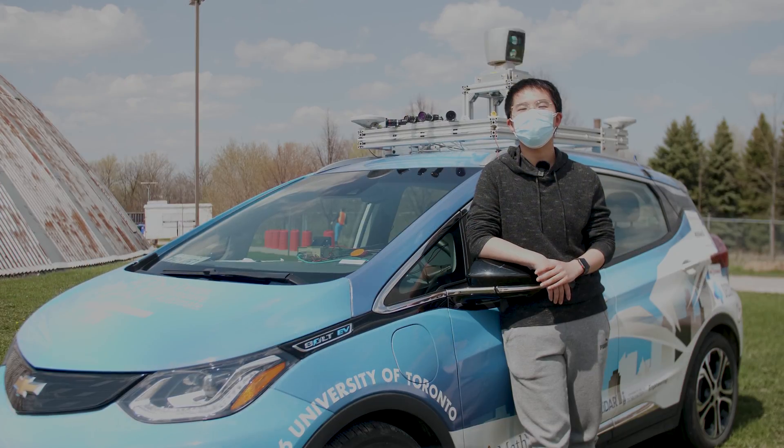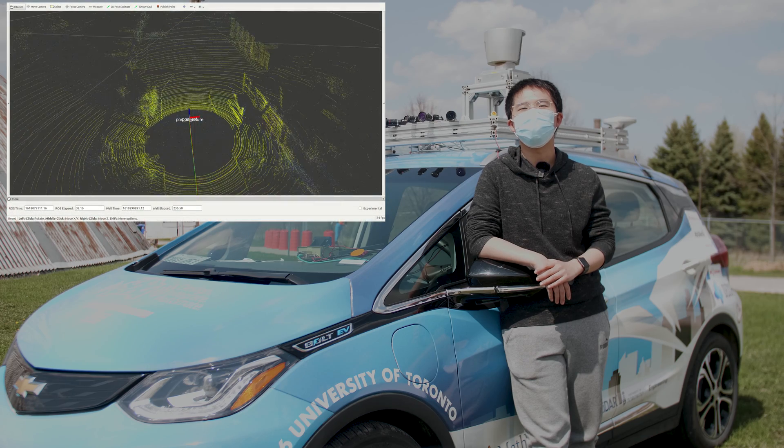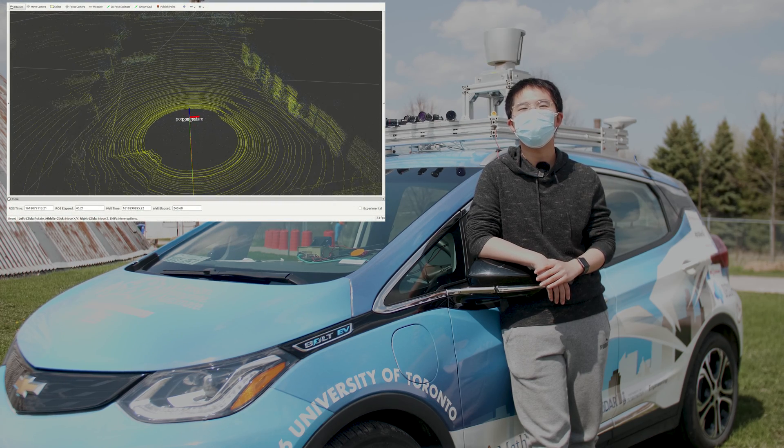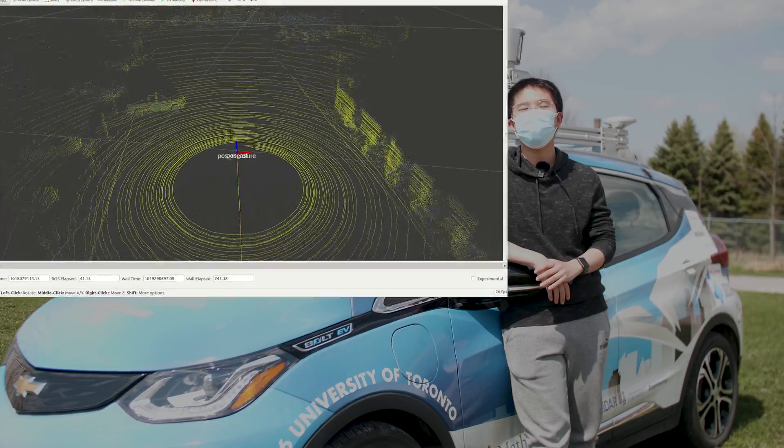In urban areas, GPS signals can suffer from blockage or multipath reflection around buildings and trees. To address this issue, our vehicle also has its own LiDAR SLAM system that utilizes 3D point cloud information to localize itself and build a map of the environment simultaneously.